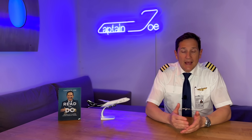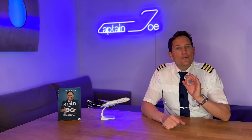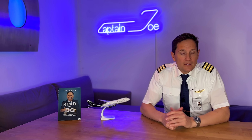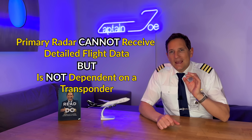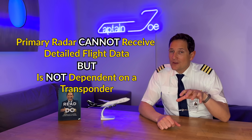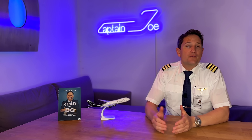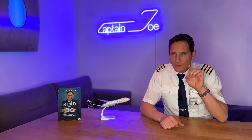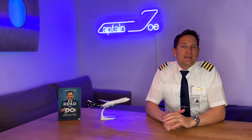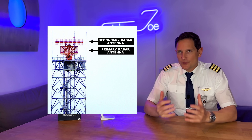ATC nowadays uses a combination of primary and secondary radar in order to benefit from both systems' advantages. For example, while primary radar alone is not able to retrieve additional information like heading and altitude, it is not dependent on an active onboard transponder. So if for whatever reason the transponder of an aircraft should fail or be turned off — I'll come back to that in a minute — ATC is still able to see you on their screens and provide basic services. As you can see in this picture, the antennas are often co-located.